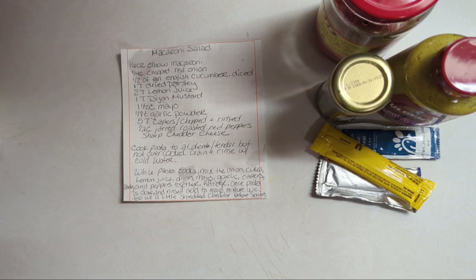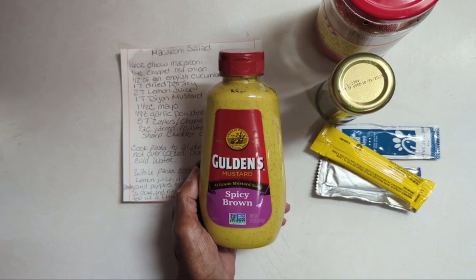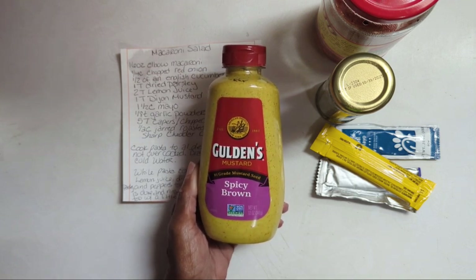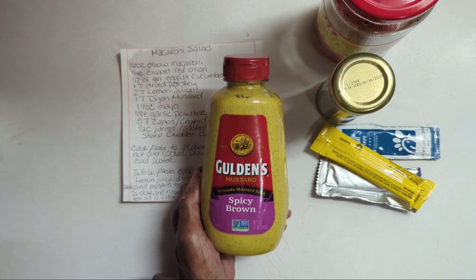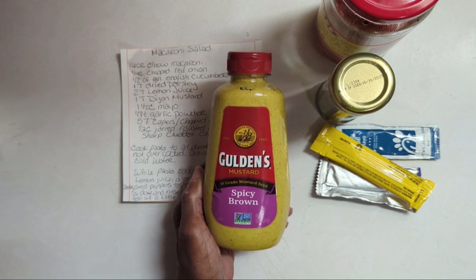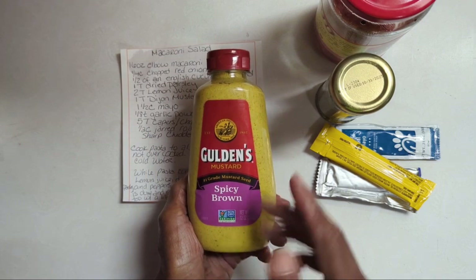For parsley: in summer we have a garden with fresh parsley and I'd definitely use fresh, but in winter we use dry parsley. I did not put lemon juice in the modified version. We don't usually use Dijon mustard — we use spicy brown mustard instead. For a small batch, I'd start with a level tablespoon of mustard — maybe even just a teaspoon — and adjust from there, since you can always add but can't take it out.